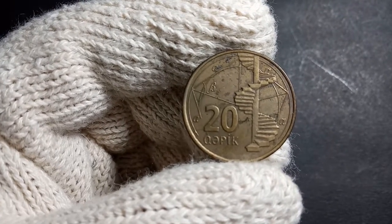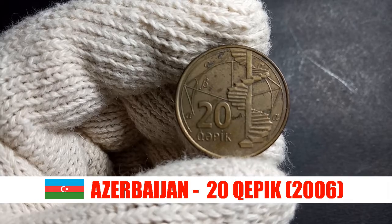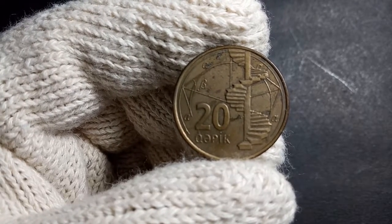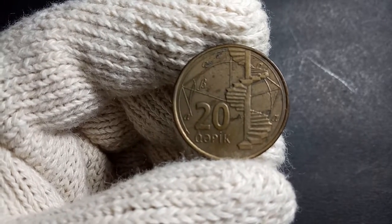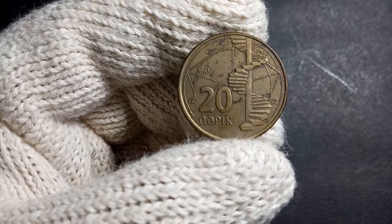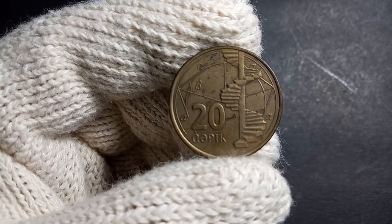Hey guys, welcome to another episode of Keeping Up with Coins. Today we will be exploring this 20 Qəpik coin of Azerbaijan. Azerbaijan is an Asian country with a long history and a diverse culture. It was an independent kingdom initially, then became part of the Tsarist government of Russia, then later became part of the Soviet Union, and in 1991 they got their independence.